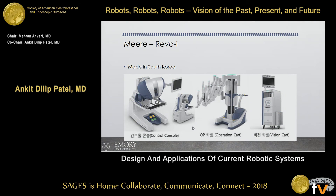For completion's sake, there is the Revo-i, a South Korean device. The DaVinci S platform is now off patent, so there's an onslaught of generic systems coming out — one in China, this one in South Korea — at a quarter of the cost of a comparable device. You may start seeing these in developing countries or where cost is a big factor.